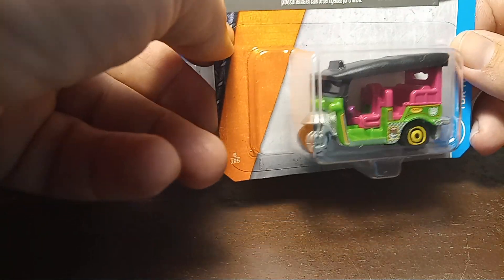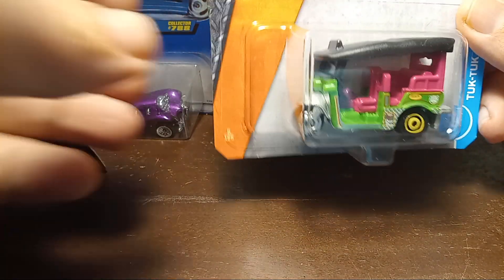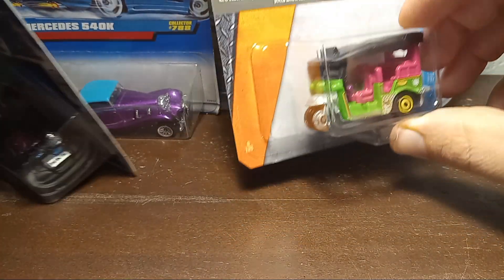Seeing some of the preview videos for upcoming stuff, there's an Indiana Jones version of this tuk tuk coming out this year.